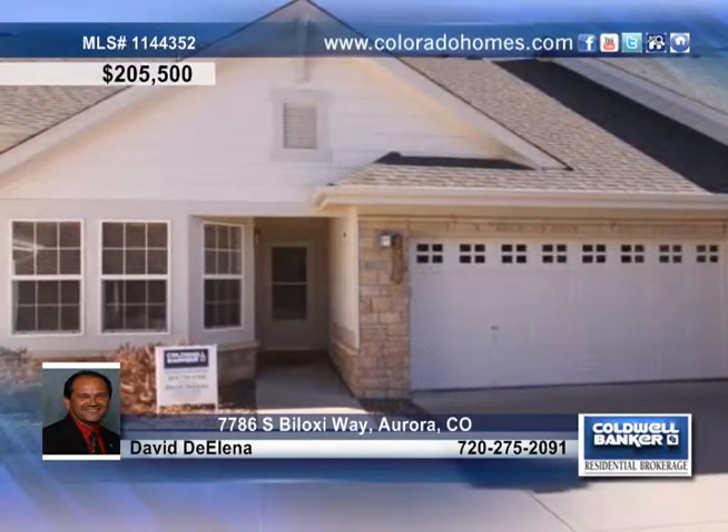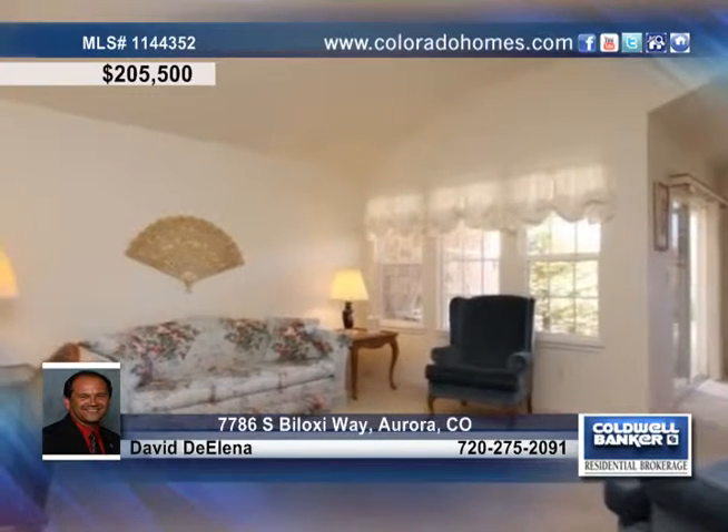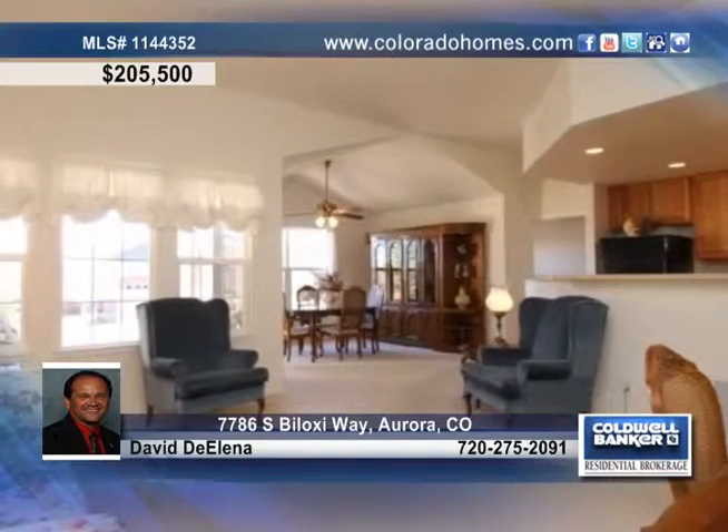Fall in love with this beautiful Lennar attached ranch style home in the desirable Heritage Eagle Bend. This home features an open floor plan with vaulted ceilings, plenty of natural light, and a fabulous kitchen.